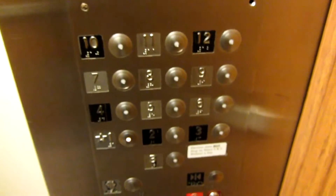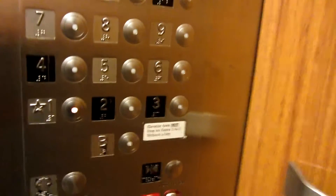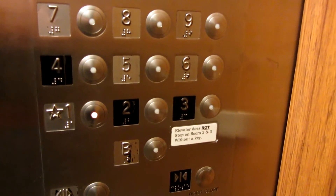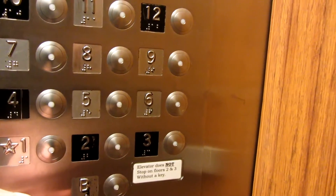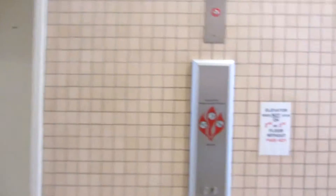This is Old Father Hall. We're stopping on 6. Fixtures. You're going up. Not closing on me. Let's get one of the end ones.